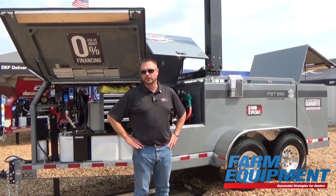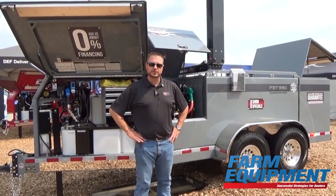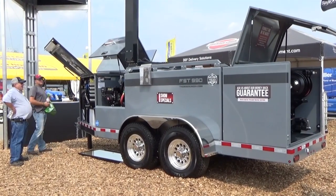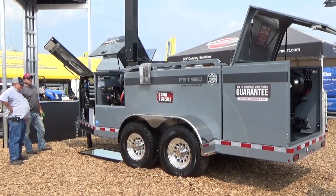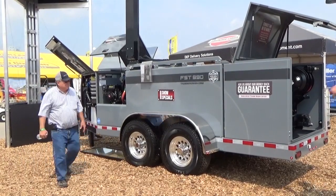We've got over 60 different improvements, changes, and innovations in this trailer over the ADT, which was our previous model. Starting with the bottom-up redesign of this entire product, everything from the frame being heavier to more robust and accessible pumping systems.